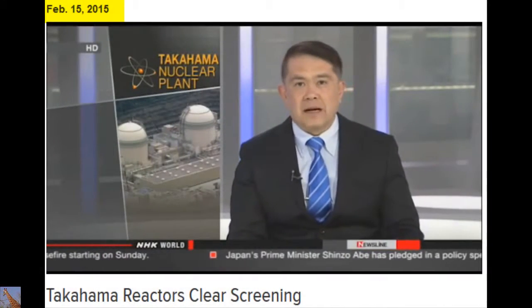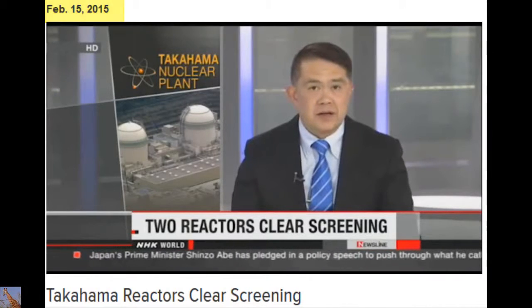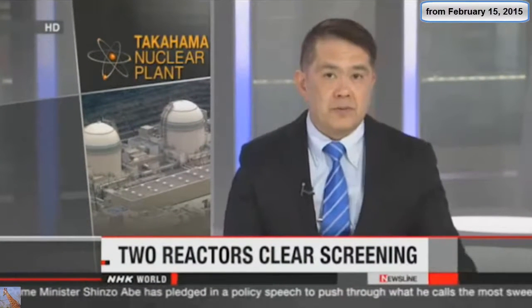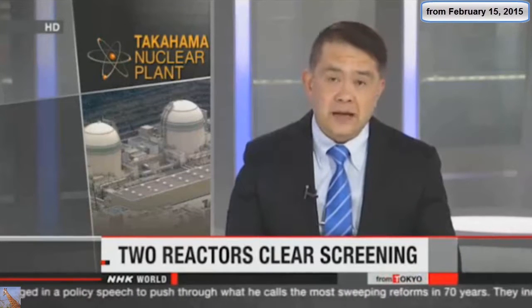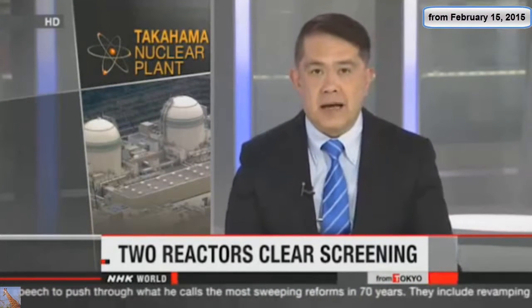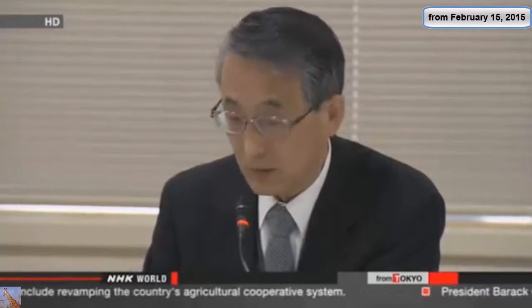The operator of a nuclear power plant in central Japan is a step closer to restarting two reactors. Government regulators have approved the plan. The facility is the second to meet the new regulations introduced after the 2011 Fukushima accident. But not everyone agrees with the decision. NHK World's reporter has more.